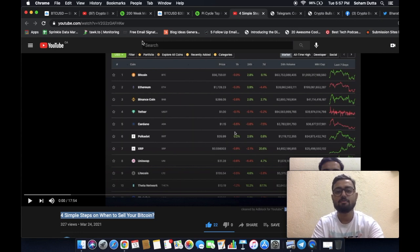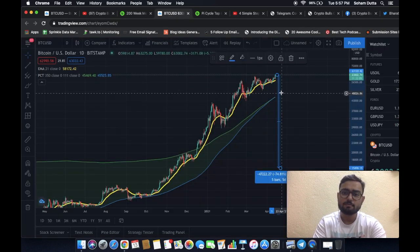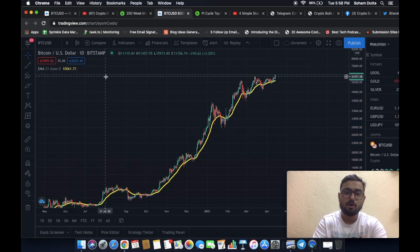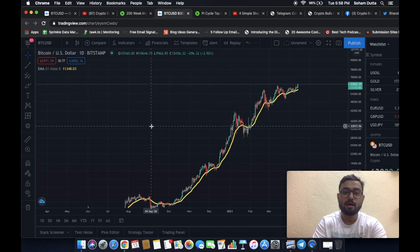Personally, I believe we still have some yards to go before the market actually tops. With that being said, Bitcoin has crossed a new all-time high, so what could be our new price target? For that, we'll move on to the weekly chart of Bitcoin.